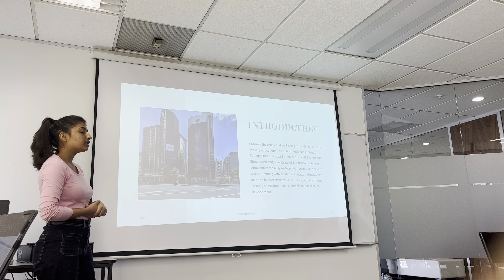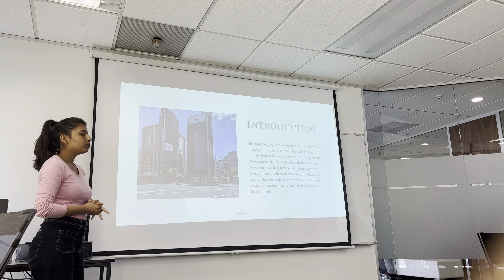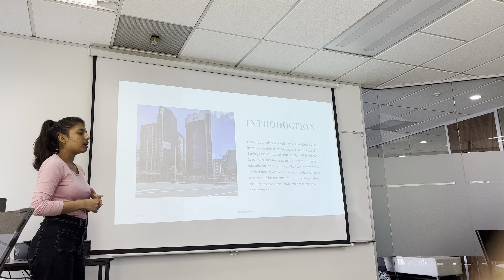I will give a presentation based on a report that I have done on passive fire protection. Ensuring the safety and well-being of residents is a critical thing in every educational institute. Auckland College of Tertiary Studies, located at 67 Simon Street, Auckland, New Zealand, is one of the examples of a very well-built building.